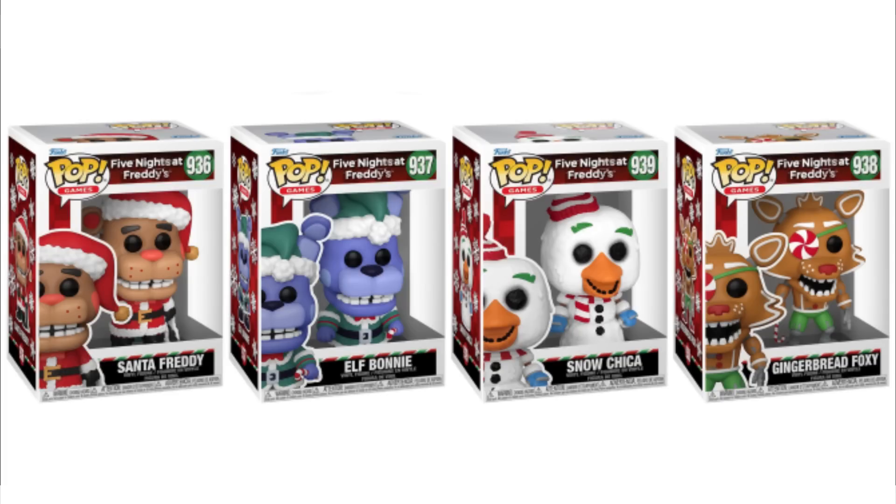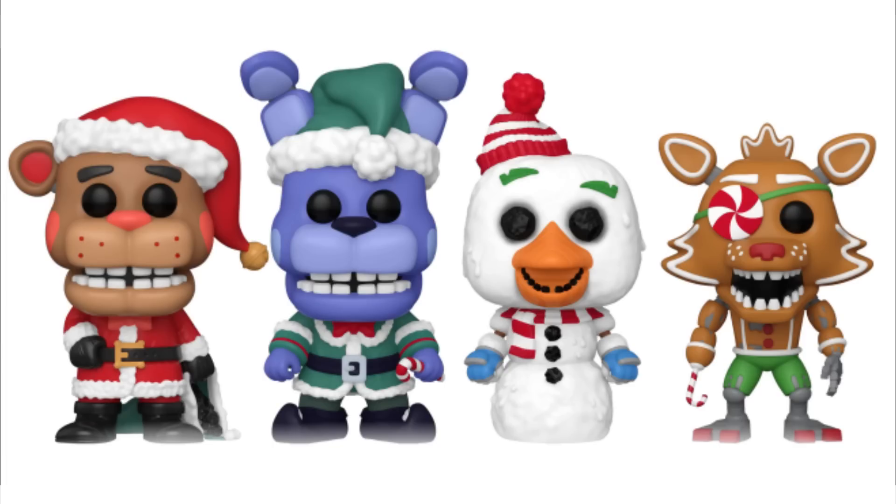Alongside the action figures, you also have some brand new Funko Pops. Sorry for the quality not being the highest either. You've got Santa Freddy, Elf Bonnie, Snow Chica, and Gingerbread Foxy — just like the action figures, but in Funko Pop form. This is how all of them look. They look really amazing. I do like them and they look almost exactly like the action figures. Funko has really been outdoing themselves this time.